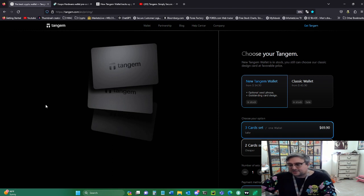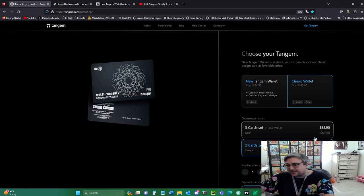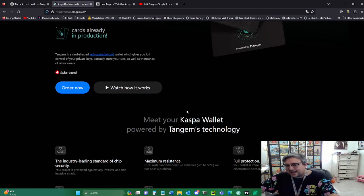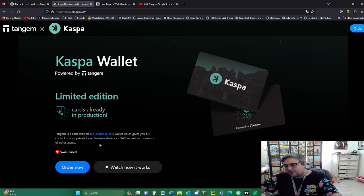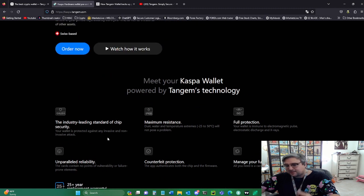Pick up a Tangem card set. You've got two options: $54.90 or $69.90. The Tangem Wallet Classic is $43.90 and $55.90 for the three-card set. I'd get the three-card — don't cheap out over $10. If you want the Kaspa wrap, order now, it's pre-order, they're already in production, and they'll be sending me one soon — I'll show you as soon as I get it. Highly reliable, unparalleled reliability, and counterfeit protection — the app authenticates both the chip and the firmware.